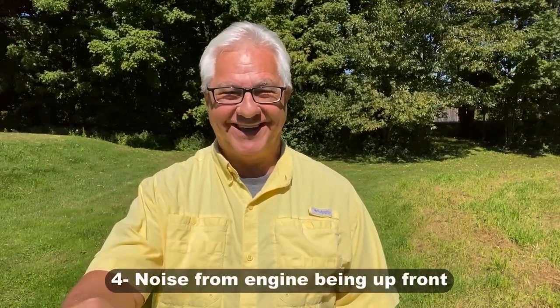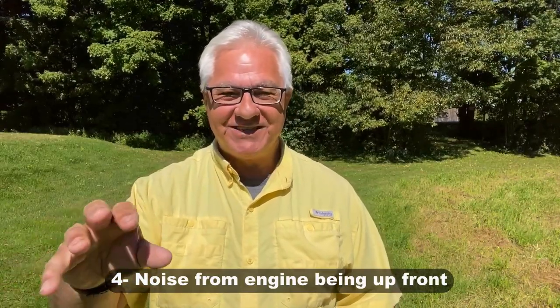The next con is engine noise. That engine is right up there with you, and while it's not so obnoxious it's really unbearable, you will experience some engine noise going down the road. In a diesel pusher, the engine is 35 or more feet behind you with a whole coach essentially between you and it. That quiet, nice ride is one of the great features of Class A diesel pushers that many people really enjoy, and you'll miss a bit of that in the Super C.